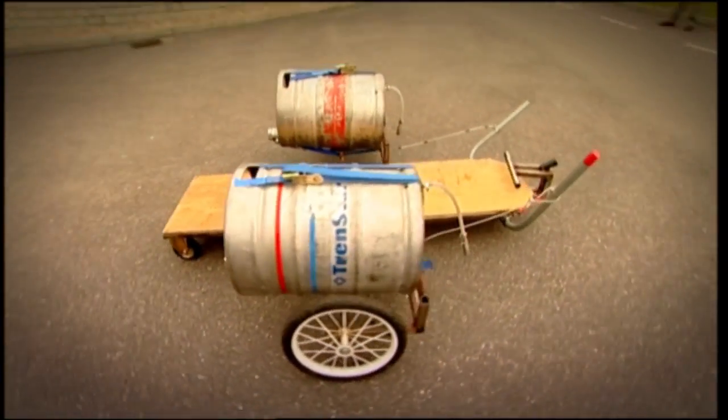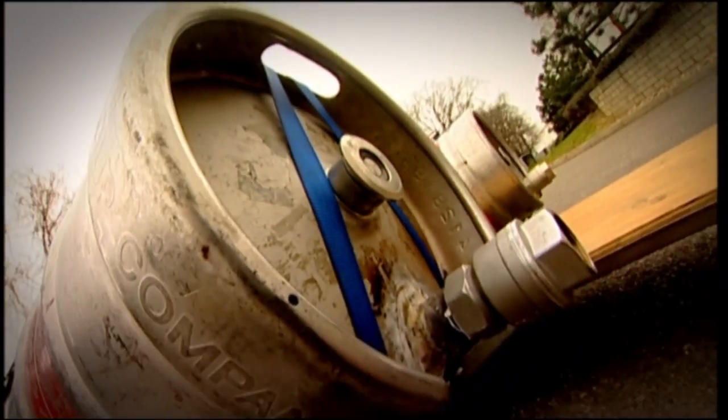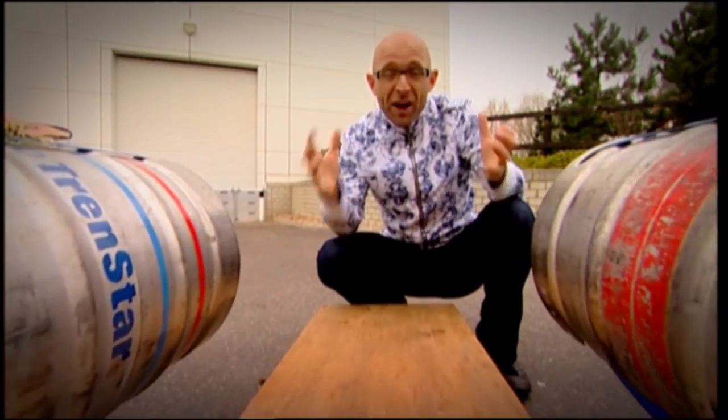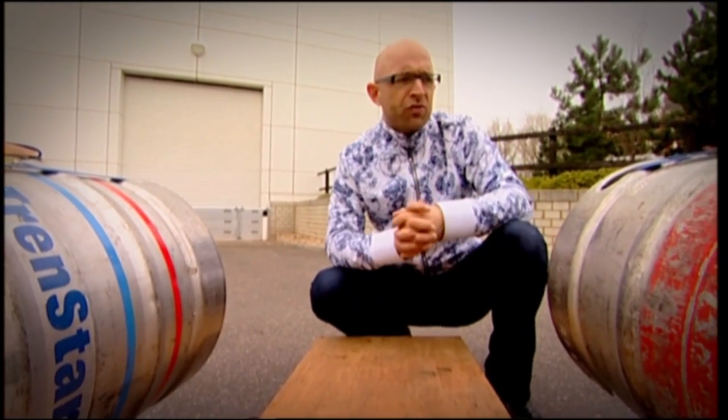Our new design is all about power. We've dumped the water coolers and gone with two beer kegs. These are made of stainless steel, which means they're incredibly strong and can hold up to three and a half times the pressure of the previous version of the water-powered dragster.